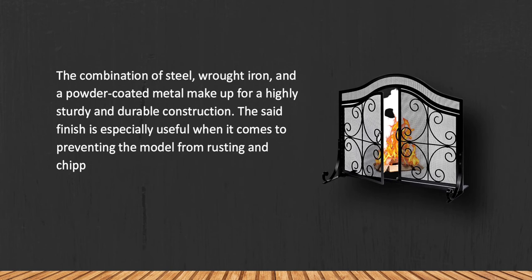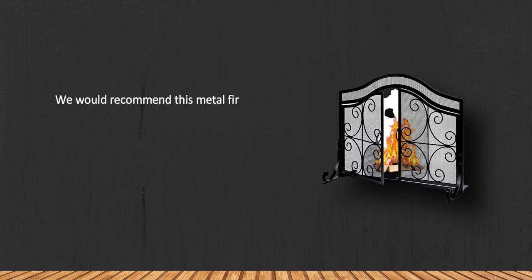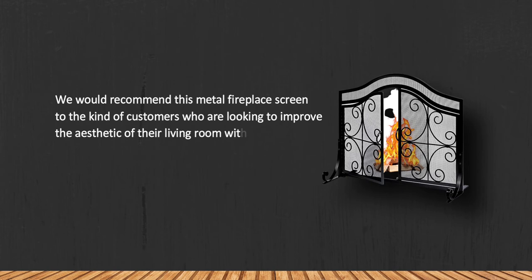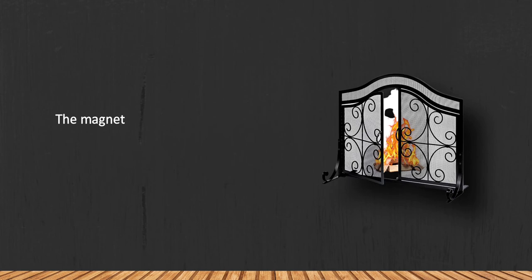We would recommend this metal fireplace screen to customers who are looking to improve the aesthetic of their living room without sacrificing the safety of their children and pets. It is a sturdy and convenient option that will be able to survive the wear and tear of time. One drawback: the magnets tend to lose their grip after some time.